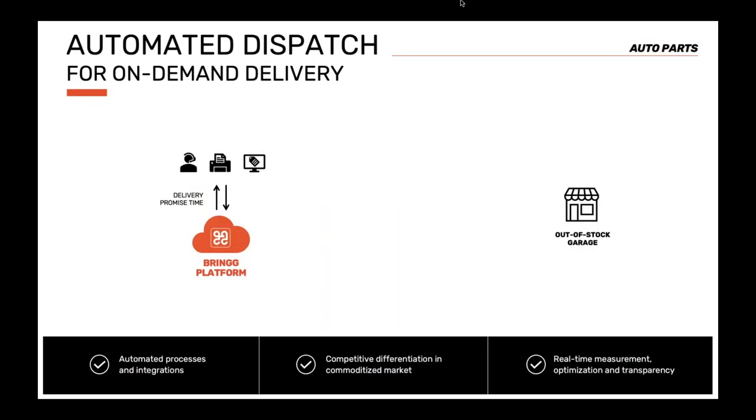In the auto parts business, speed is of the essence. When an out-of-stock garage needs a part, there's a car sitting on the lift draining money while they wait. The first auto parts provider to bring the missing part typically wins the business. In this scenario, we used a phased rollout approach that allows businesses to start pre-scale very quickly, learn, adapt, and then scale delivery easily. The first stage was simple: the order is sent to the nearest store, and a dedicated driver delivers the part to the garage.